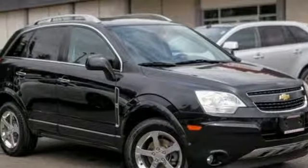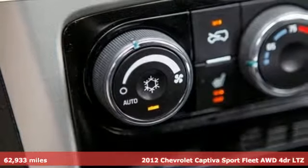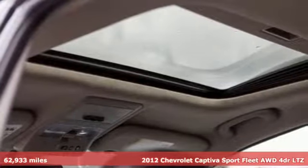Here's a 2012 Chevrolet Captiva Sport Fleet. This efficient crossover combines the quality of a workhorse with the comfort you look forward to piloting.